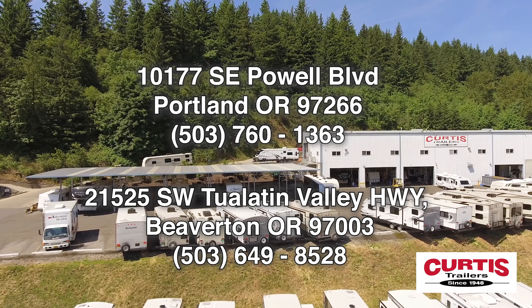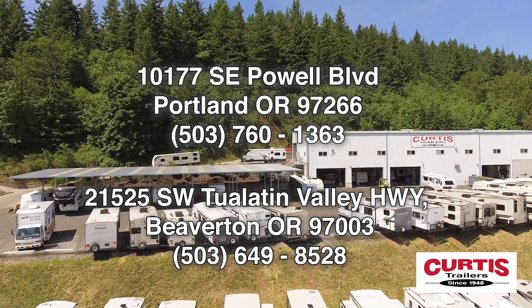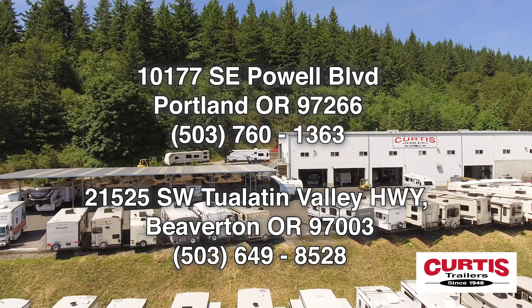Come see the Keystone Passport GT Series 2400 RBWE today at Curtis Trailers, where our business has been your vacation since 1948.